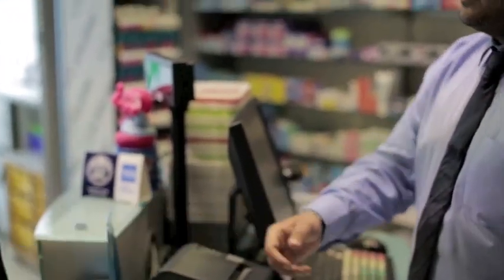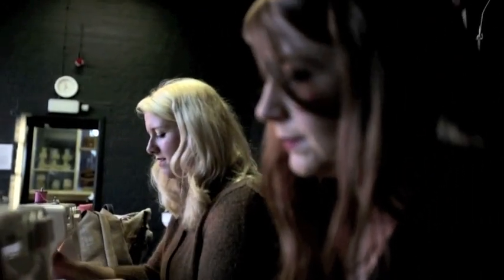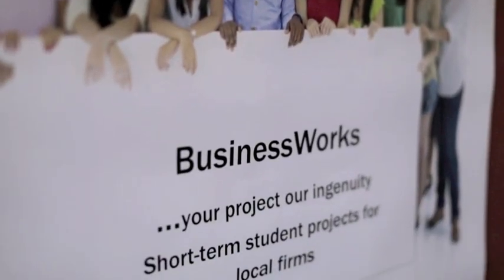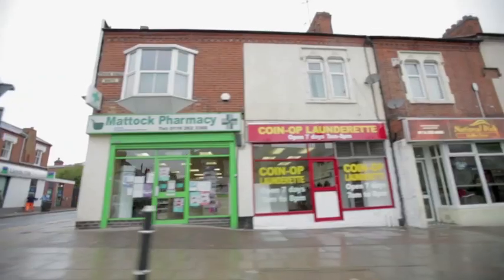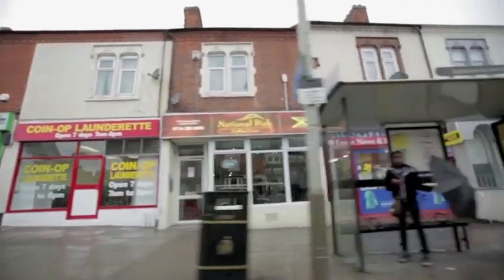Students that take part in Square Mile get real-life skills that will help them in the workplace when they graduate. Business Works is a project which started in the Faculty of Business and Law, and the students are just loving it so far. The Square Mile is an interesting mixture of different companies, from small shops and hairdressers and garages to the more developed, larger manufacturing companies.